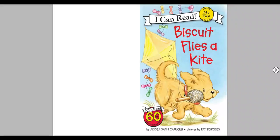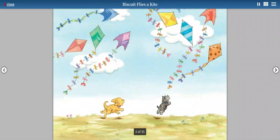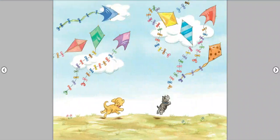Hello, my fellow readers. Today, we will be reading Biscuit Flies a Kite from the Biscuit series by Alyssa Satin Capucilli. Pictures by Pat Schories. Biscuit Flies a Kite.